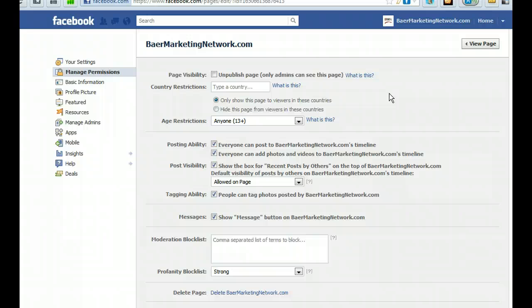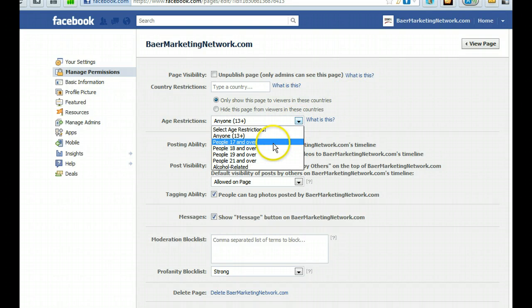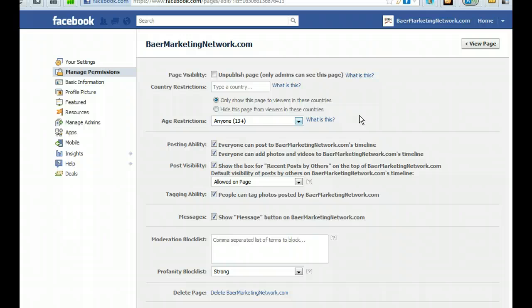Two things determine whether your Facebook page shows up to anyone who's not logged in. First, you cannot specify a country. Second, you cannot put anything other than the first option — 'Anyone 13+'. If you select options like 17 and over, 18 and over, or 21 and over, your page will not show up. The simple reason is those criteria can't be determined about a user unless they're logged into Facebook. But if you say it can be shown to anyone 13+ and you don't care about country, your page will automatically show up.